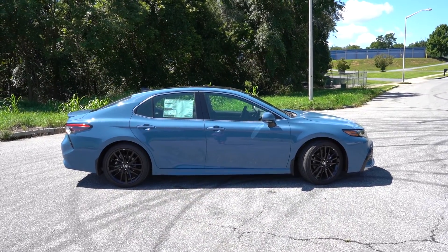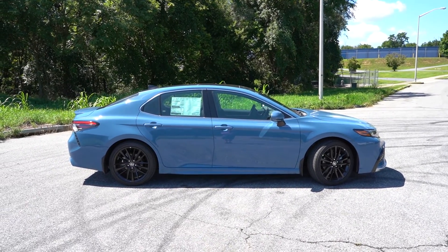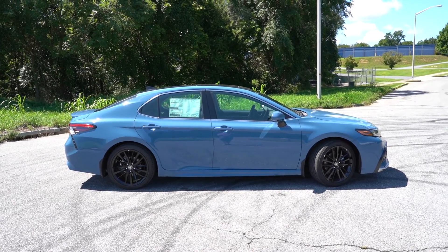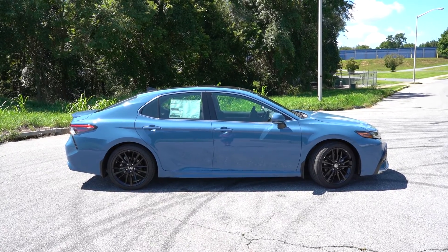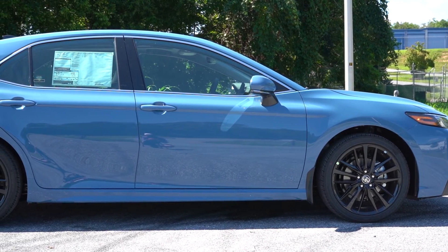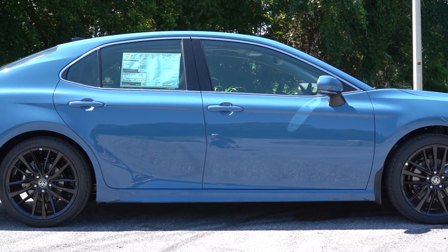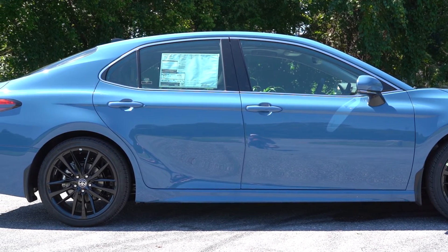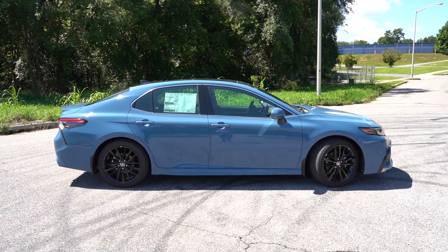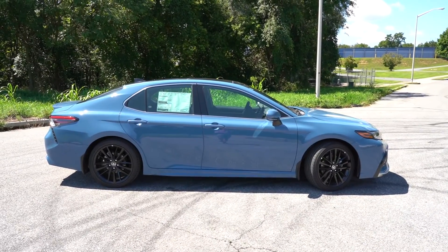Moving to the side, this is probably my favorite look on the Camry — that C-pillar in the back looks like a Saab, which I've always loved. Two-tone paint options are available, meaning a different color roof, though you definitely want this Cavalry Blue all over. Body-colored side skirts come standard on all trim levels except the TRD, which adds unique black side skirts to match the front splitter.